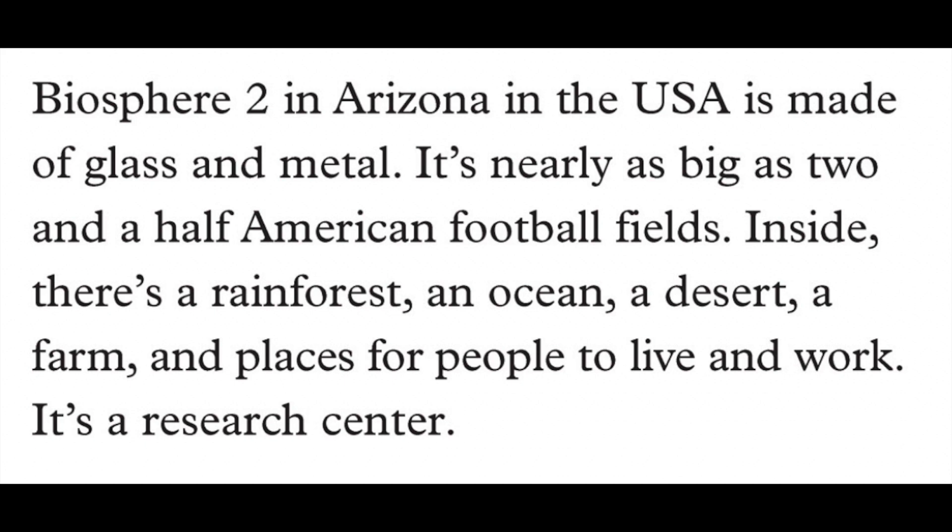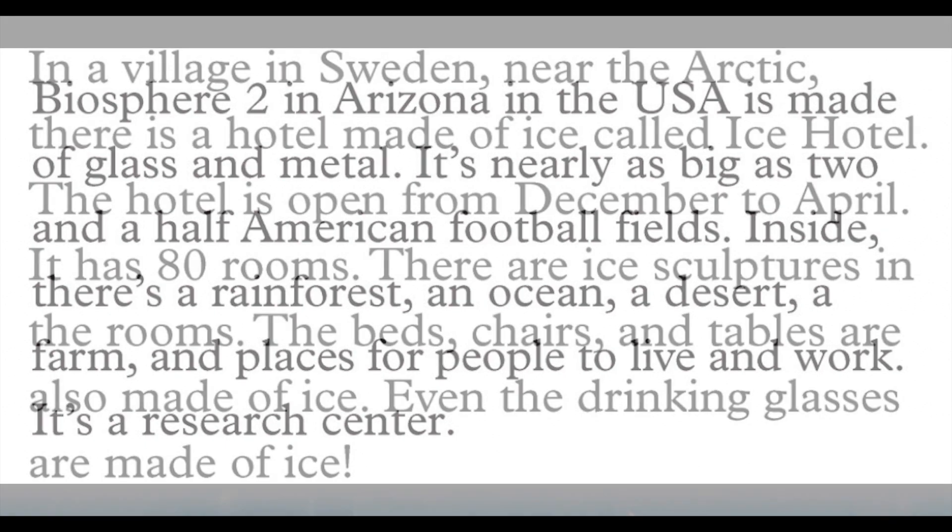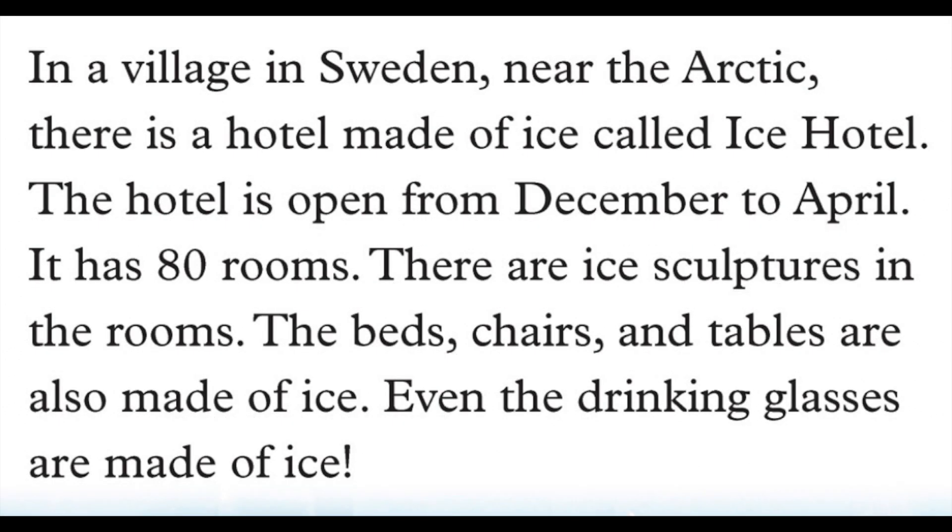It's a research center. In Sweden, near the Arctic, there is a hotel made of ice called Ice Hotel. The hotel is open from December to April. It has every room.